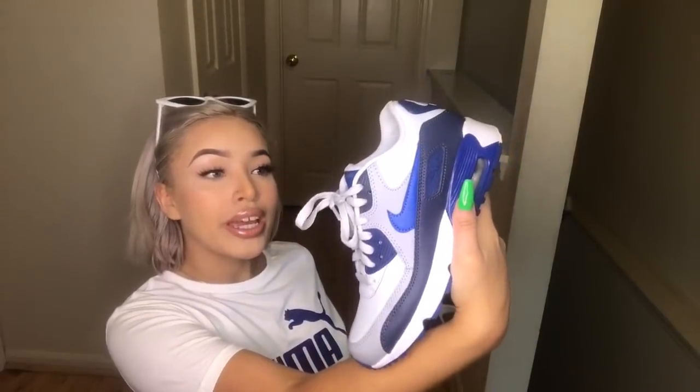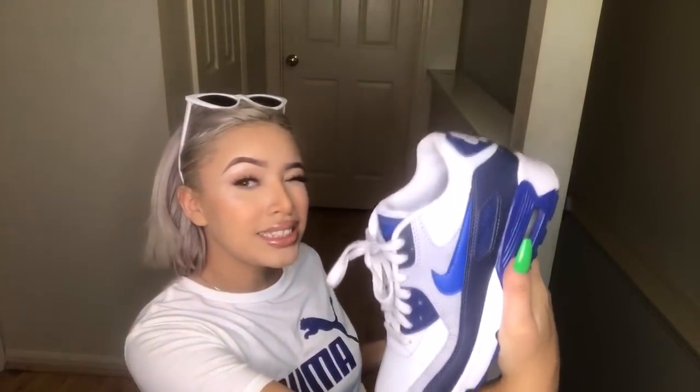I also got some shoes from Foot Action — they're just these Air Max 90s. If you've seen my sneaker collection, you've already seen them, but I'm showing them here because I bought them in the same month. I got them because of the colorway — I don't have a colorway like this — and they're so comfortable.